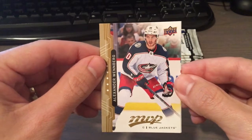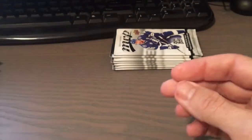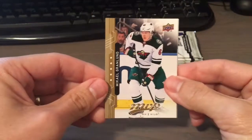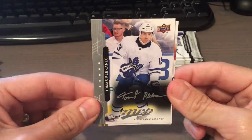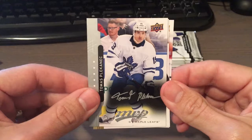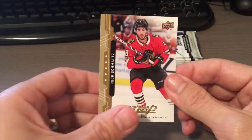Then we have Alexander Wennberg, Mika Zibanejad. Pietrangelo — is that how you say it? Mika Granlund, Ben Bishop. We have a silver script of Thomas Plekanec — so weird seeing him in a jersey that's not the Canadiens. Max Domi and Nick Schmaltz — very nice for my Blackhawks.